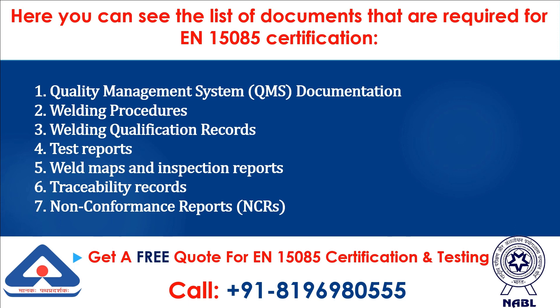Here is the list of documents required for N15085 certification: 1. Quality management system (QMS) documentation. 2. Welding procedures. 3. Welding qualification records. 4. Test reports. 5. Weld maps and inspection reports. 6. Traceability records. 7. Non-conformance reports (NCRs).